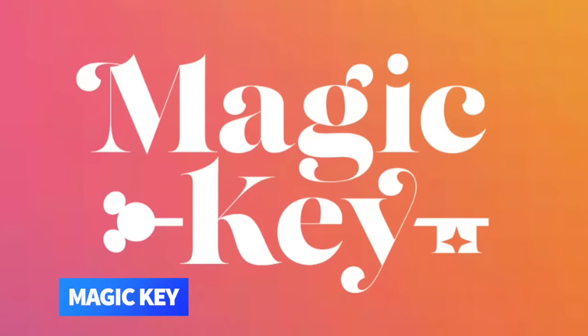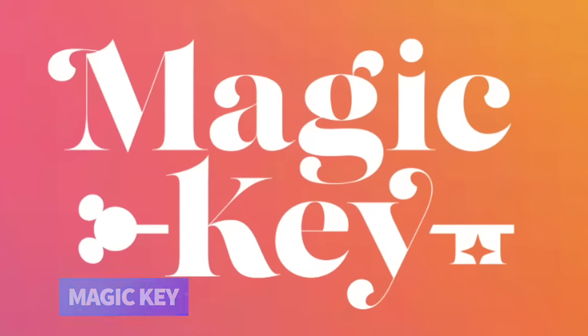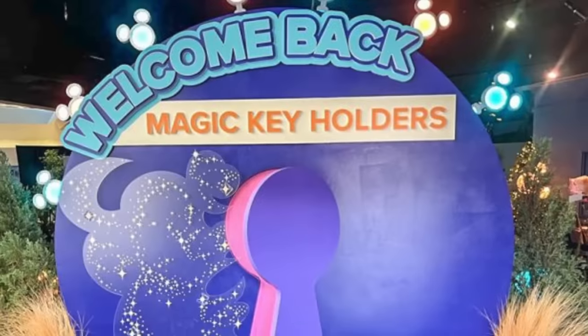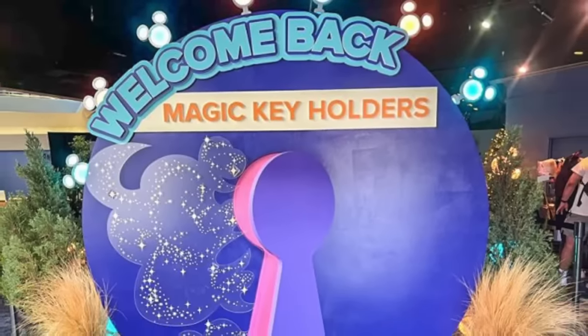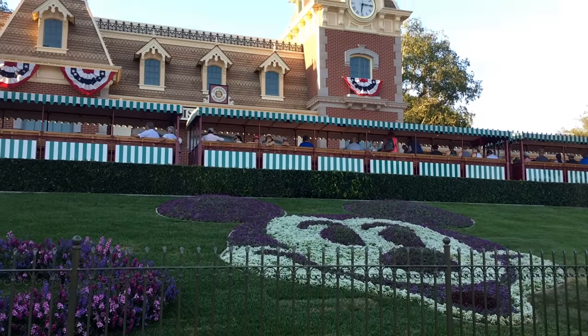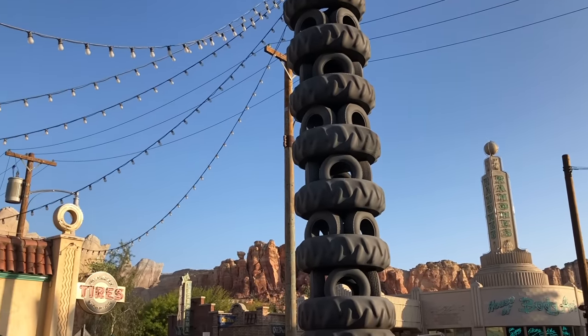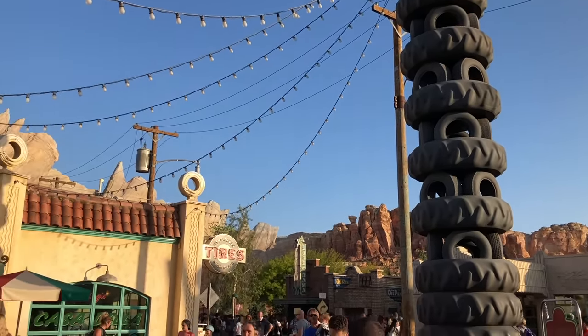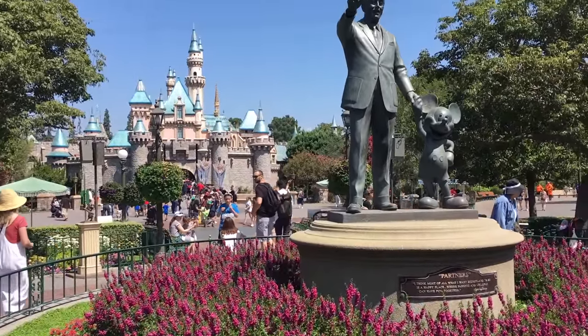Disneyland's Magic Key Annual Pass program has trudged some rather rocky terrain the past couple of years, but they went back on sale on November 16th. Just two days later, though, all Magic Key sales were put on pause again to help protect the experience of Magic Key holders and the value those passes provide — so basically they sold out in two days. Currently, Magic Key holders are only able to renew their already existing passes, but all new sales have been suspended until further notice.